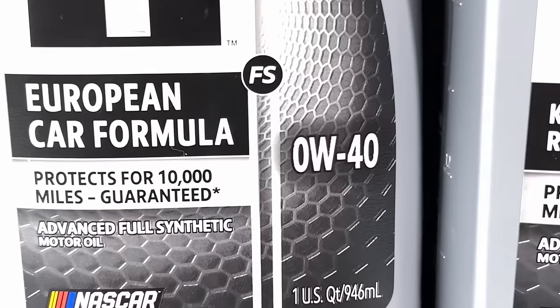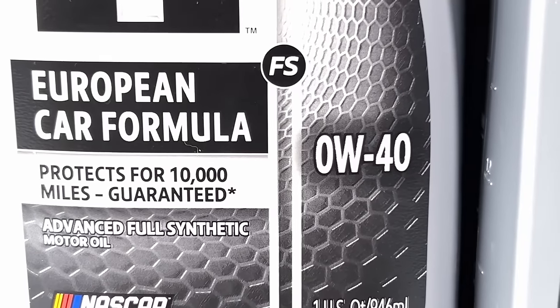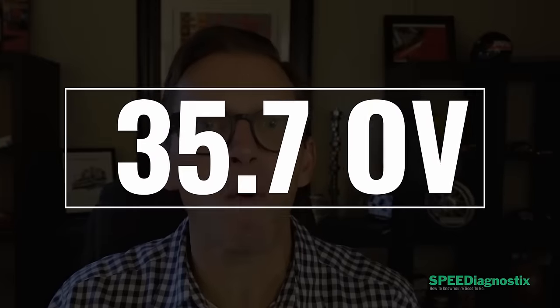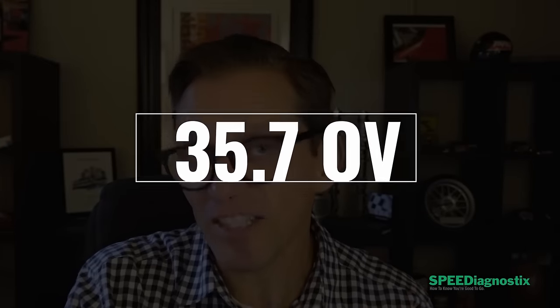Mobile One Zero W40 European is FS — fully synthetic. What they mean by that is actually a PAO ester blend, and we know that by looking at the oxidation value of the new oil. It was coming in right about 35.7 on oxidation value.